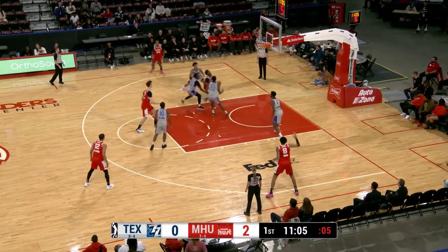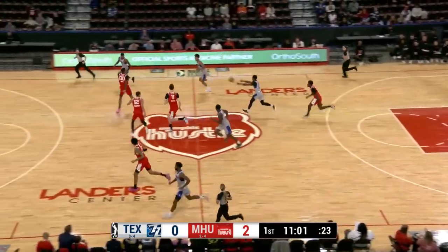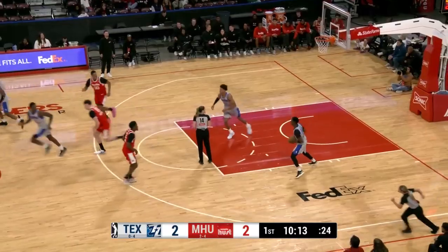29 more attempts from the field than their opponent. What a rejection right there — he couldn't get the win. Williams with the reverse, and Texas wins it.